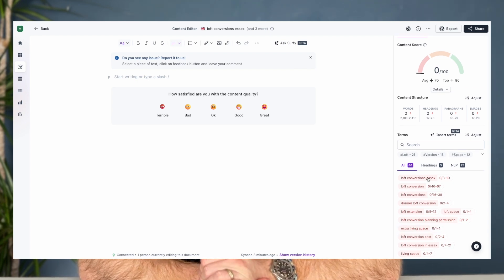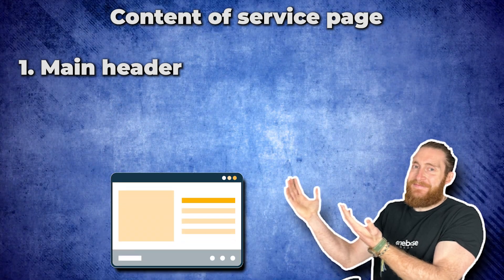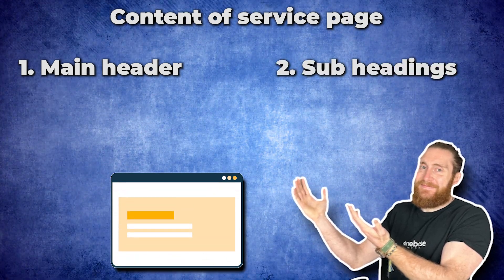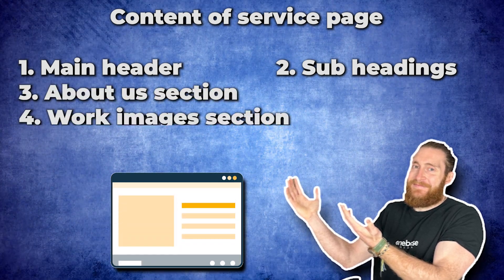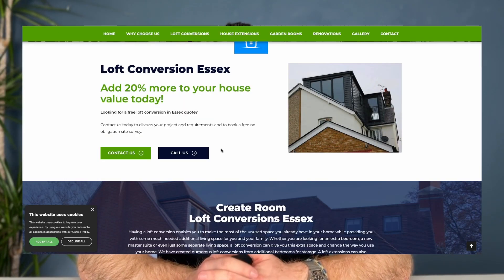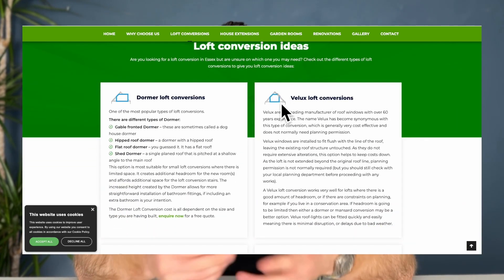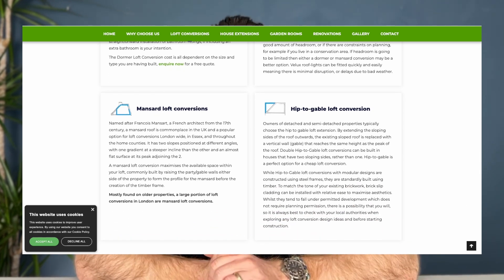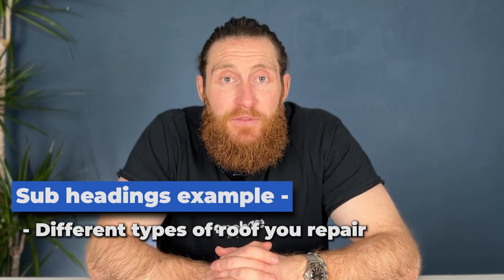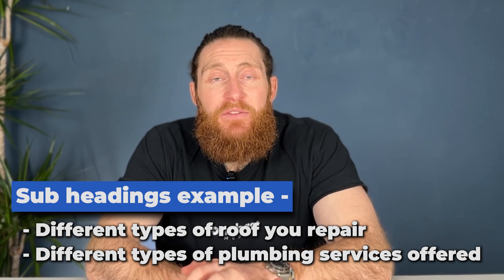Now start writing your content. You want to include a few things in a service page: a main header that includes your main keyword, subheadings that include the suggested keywords, an about us section, an area for images of the work, and a breakdown of the different services. So for this example, we're talking about loft conversions — sub-services will be things like Dormer Lofts, Velux Lofts, and Mansard conversions. If you're writing a roofing or plumbing page, you'll do subheaders like the different types of roofs you repair or the different types of plumbing services you offer. This is a great way of getting a lot more content on the page and more keywords.